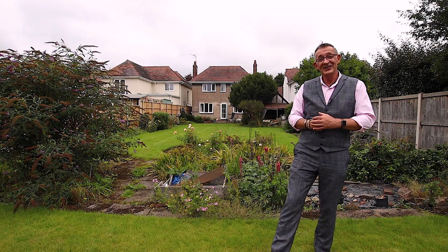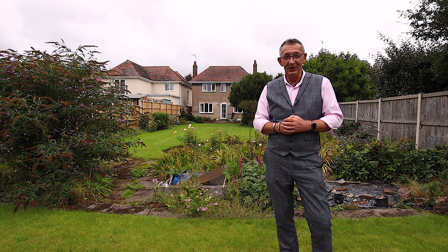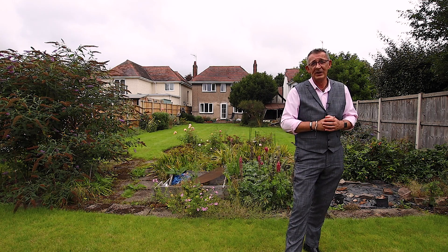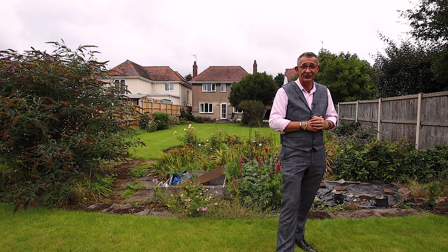Hi, Simon from Sheldon and Lines Estate Agency in Worcester. Welcome to Blankets Avenue in WR3. This property is a three-bedroom detached family home set way, way, way off in the distance of this huge rear garden.